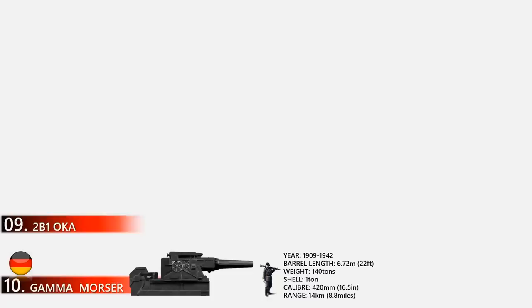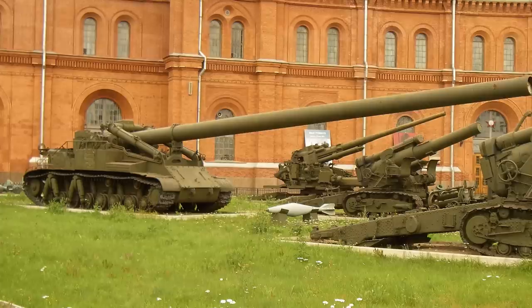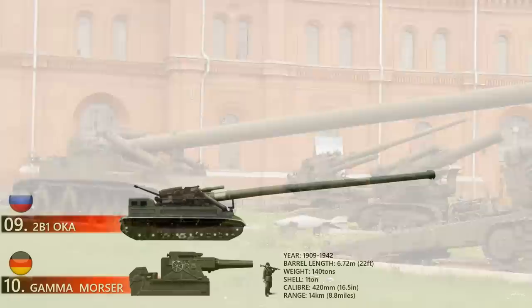At number 9 is the 2B1 Oka. This prototype self-propelled gun had a comically long barrel spanning 66 feet and was built by the Soviet Union in 1957. The gun could fire a 750-kilogram round up to 45 kilometers. Due to its complex loading process it had a low rate of fire — one round every five minutes. The recoil was so intense it basically destroyed the gun's tracked chassis, and that huge barrel made parallel parking quite a hassle. It ran on a 700-horsepower engine, had a total mass of 55.3 tons, and a caliber size of 420 millimeters.